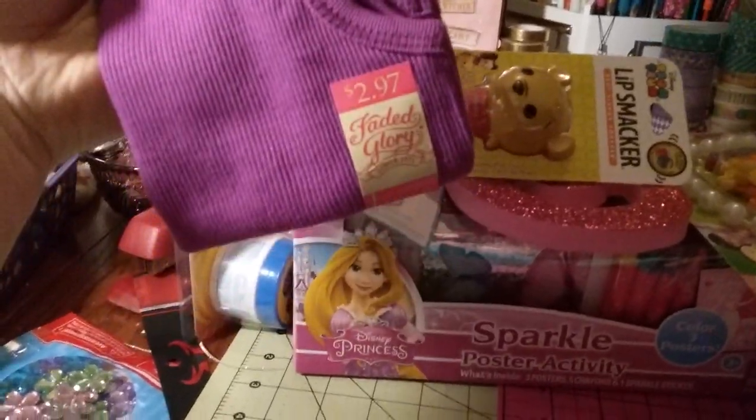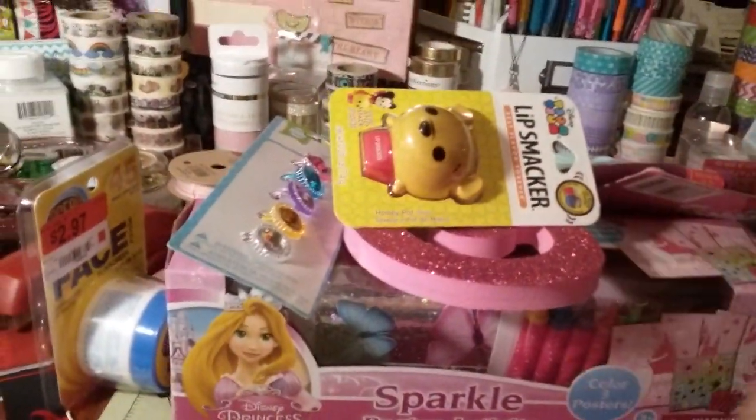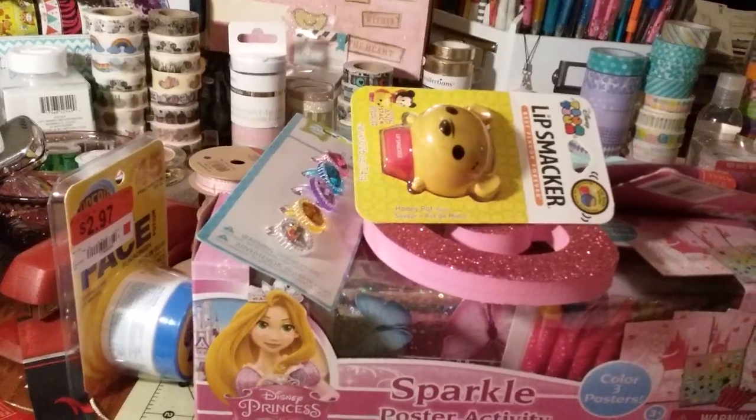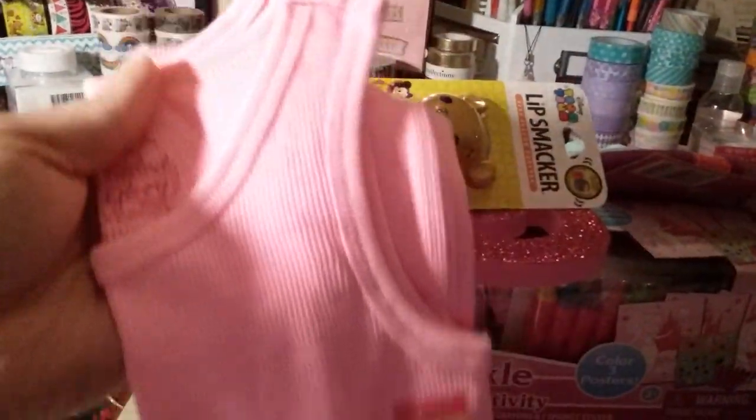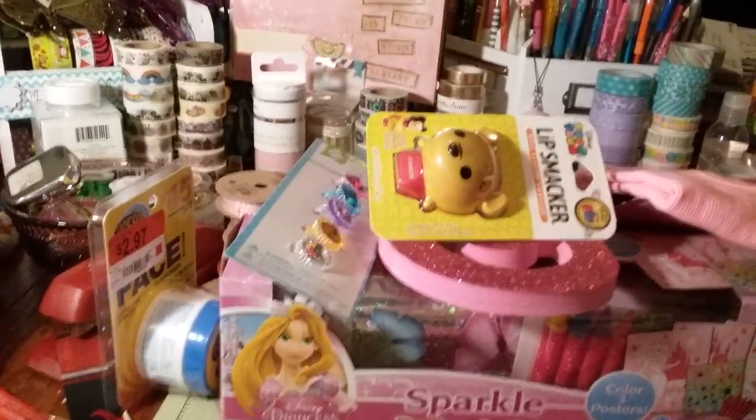I got GG a few of these little tank tops and they were $2.97. I got her the purple one and a baby blue one. These things are so comfortable — I wear tank tops to bed myself. They're so comfortable so I got a few of those.